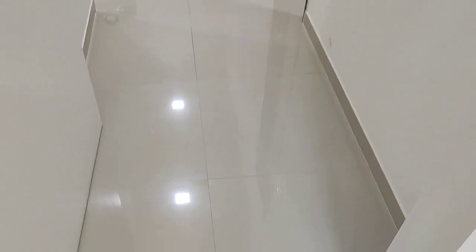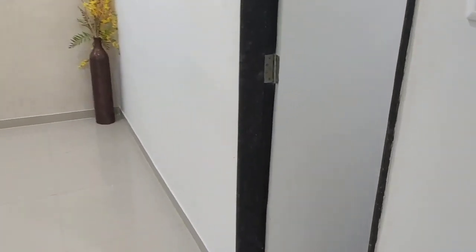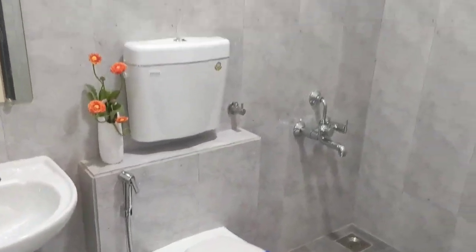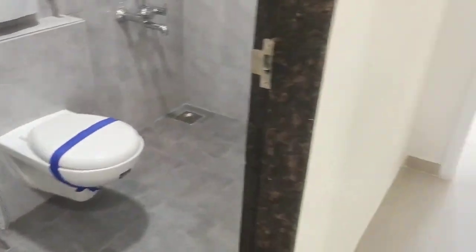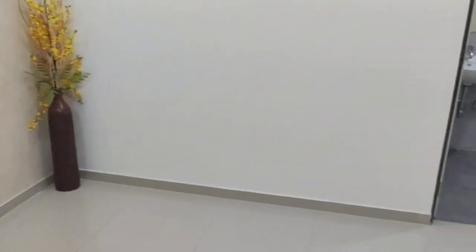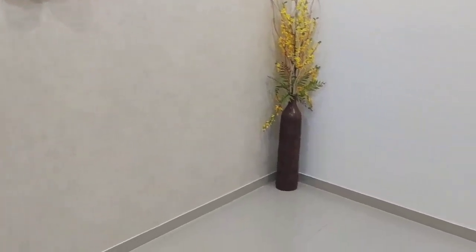This is the master bedroom entrance. On the right side you have an attached washroom. The bedroom has a window and is spacious — all within this 692 square feet flat.